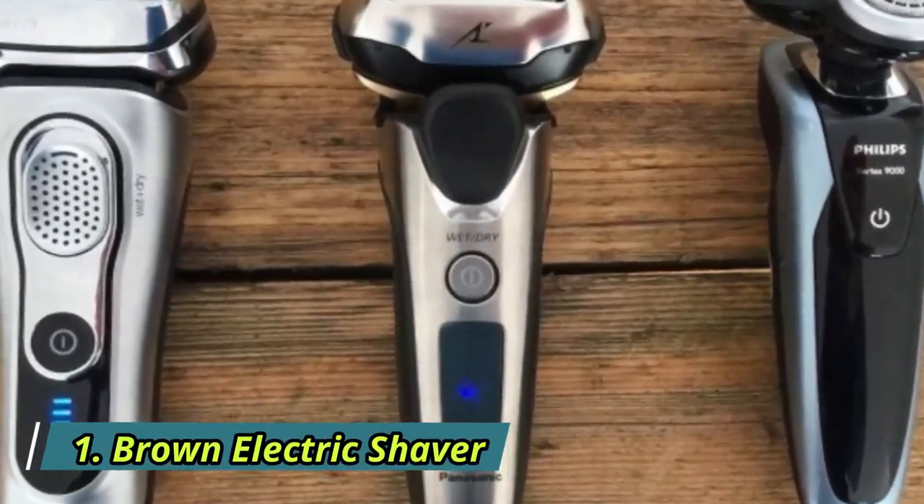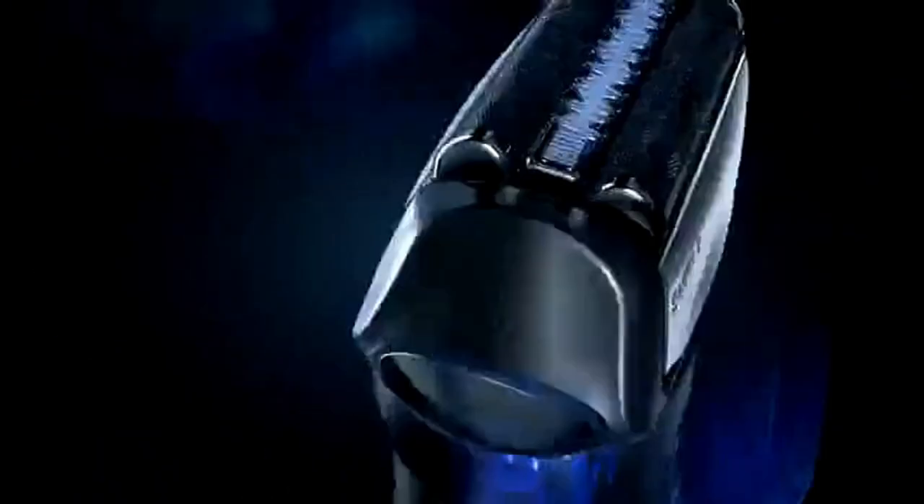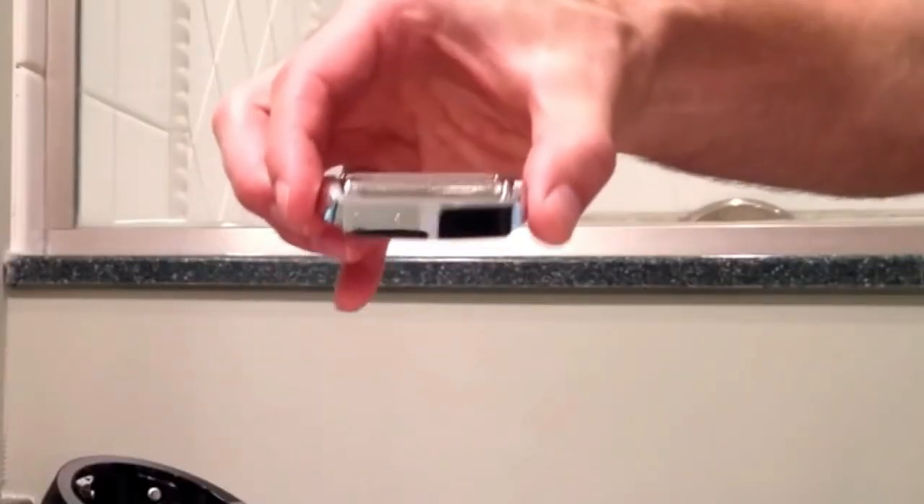Number 1: Brown Electric Shaver. There are many people who do not like to touch their skin while shaving — they mostly use a trimmer or some gadgets like this. If you are one of them, you will like this gadget a lot. This electric shaver provides much better service than a trimmer.